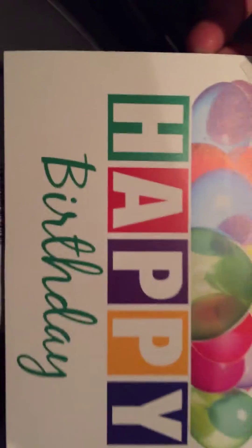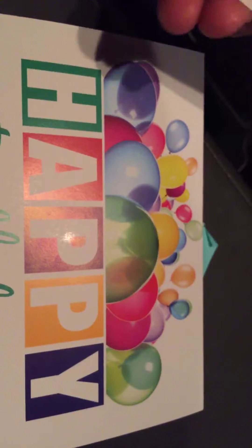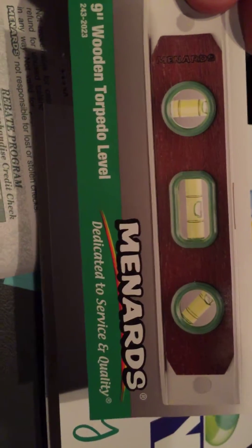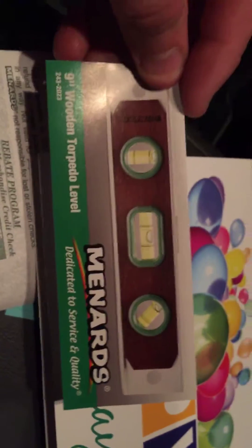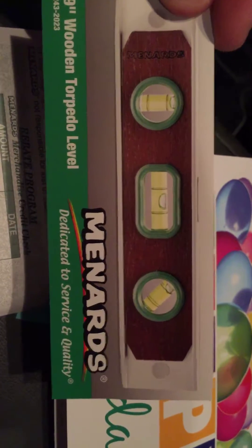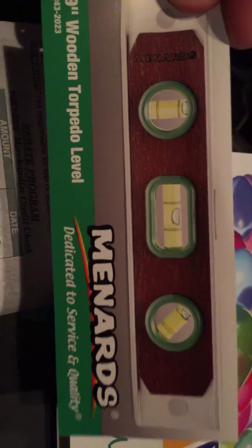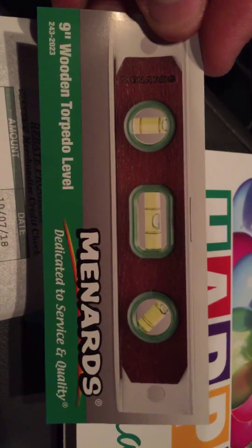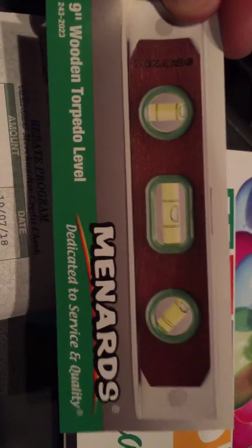I also got a happy birthday card in the mail from Menards. You sign up for their birthday club and every year you get a free item coupon — here's mine, a free level. These items aren't high retail but they're free, and I'm going to post it for sale on eBay. Free product, 100% profits.